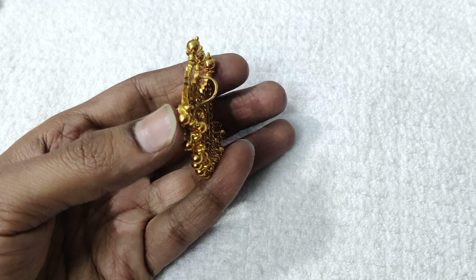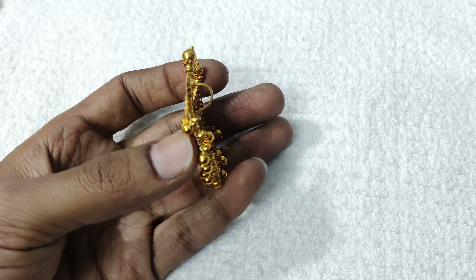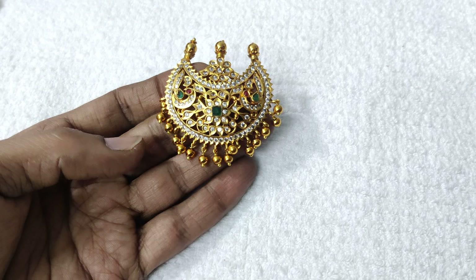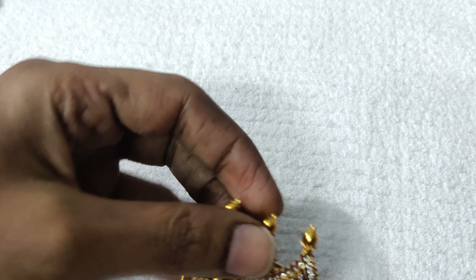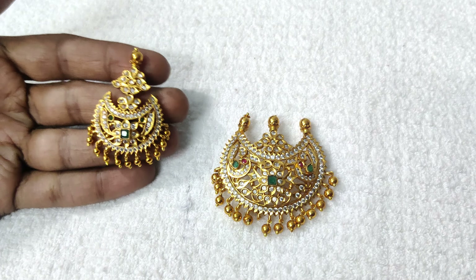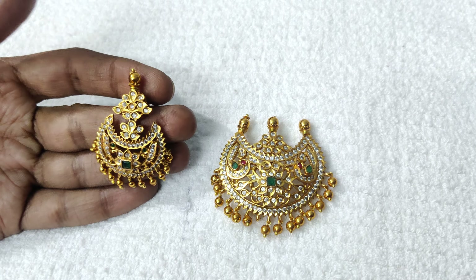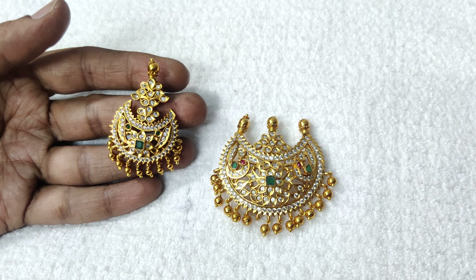You have to use this pendant with earrings. You can choose the back side hook. You have to use a multi-color combination, but you can highlight it with a CZ.